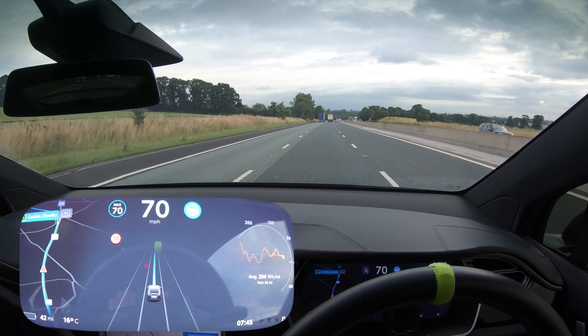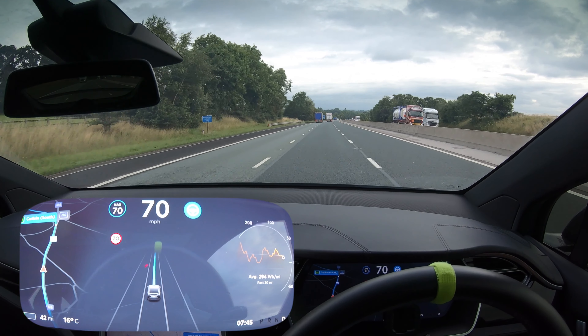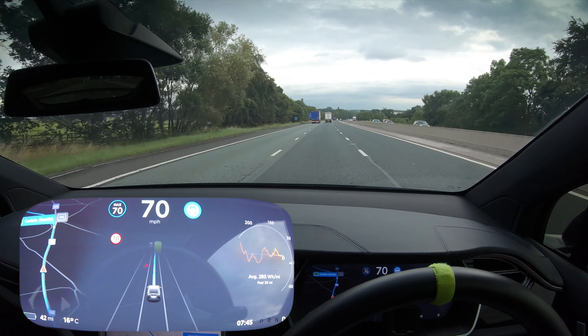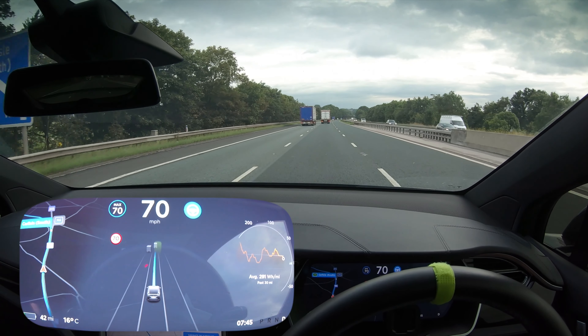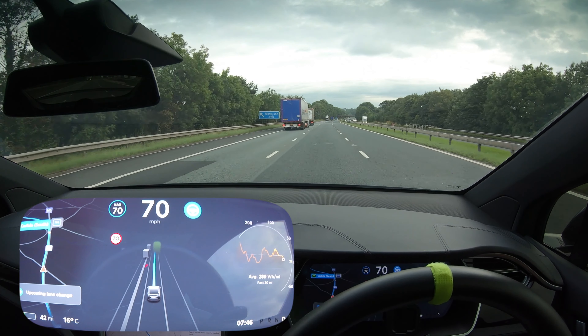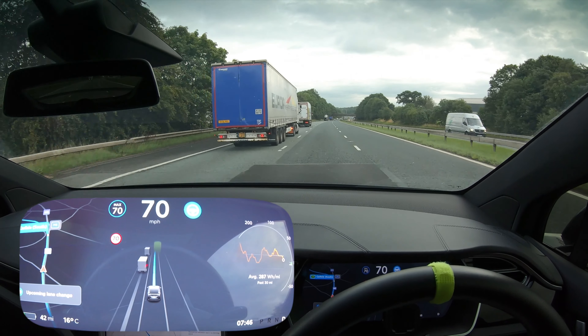It would be awesome. Anyway, we are going into Carlisle, through Carlisle, and then we're going on to the supercharger that's on the other side of Carlisle. I don't know what the name of it is. So we're gonna have a little bit of navigate on autopilot here, and then hopefully come into Carlisle, do a really good run through, and then back onto navigate on autopilot afterwards.